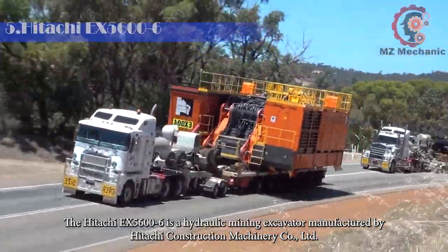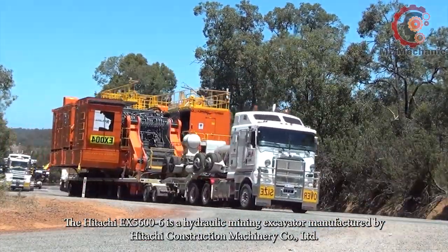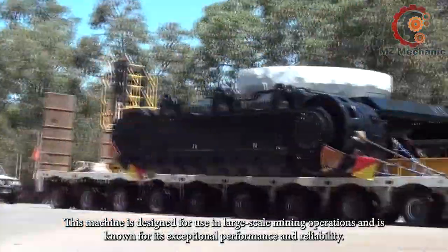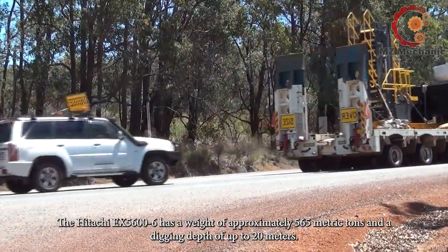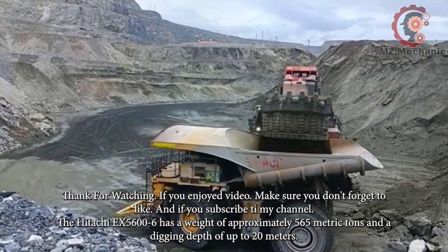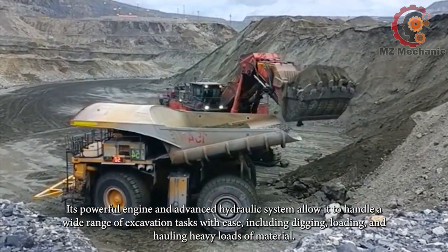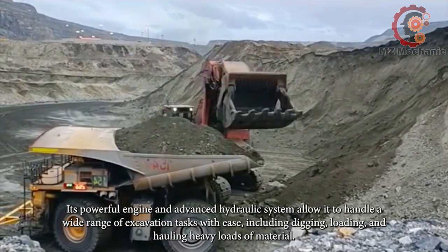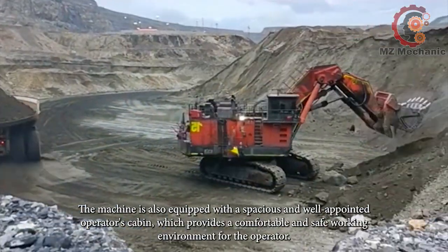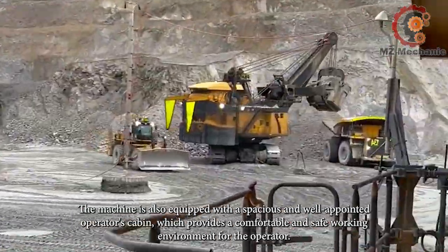The Hitachi EX5600 is a hydraulic mining excavator manufactured by Hitachi Construction Machinery. This machine is designed for use in large-scale mining operations and is known for its exceptional performance and reliability. The Hitachi EX5600 has a weight of approximately 565 metric tons and a digging depth of up to 20 meters. Its powerful engine and advanced hydraulic system allow it to handle a wide range of excavation tasks including digging, loading, and hauling heavy loads of materials.